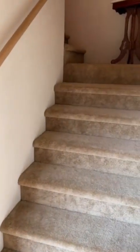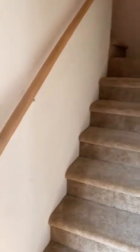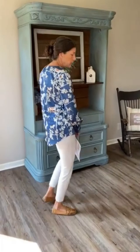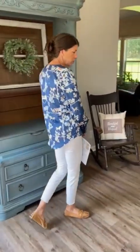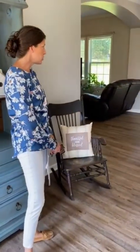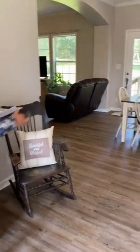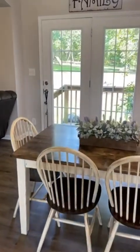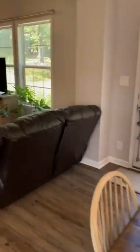To the right are the stairs leading up to the space upstairs, which you could enlarge. It has windows up there and is already floored — our sellers are currently using it for great storage. Then you're back out to the dining area and kitchen, which is open to the family room.